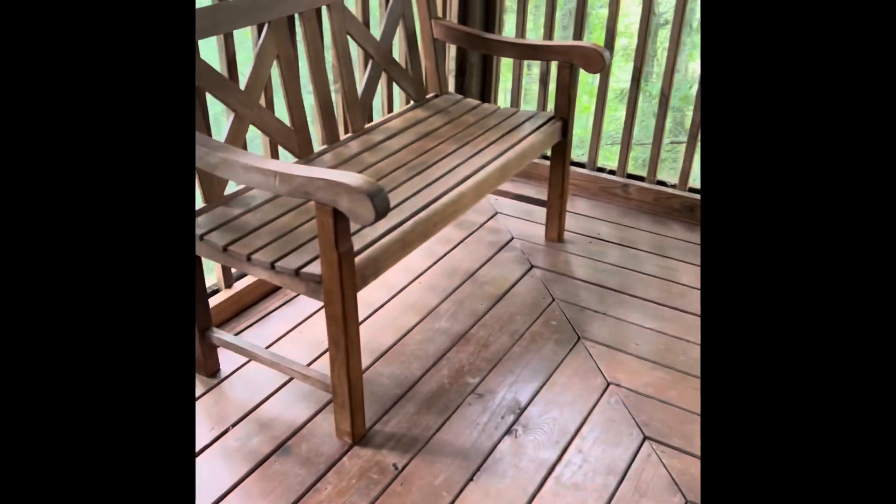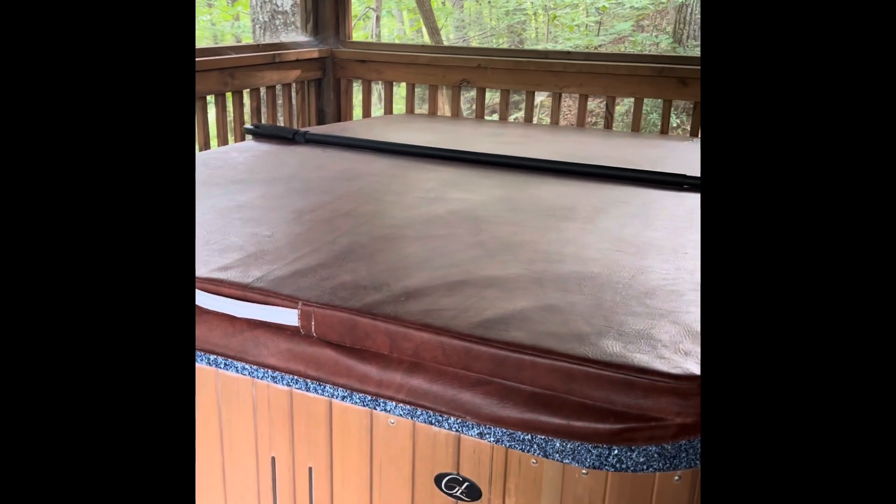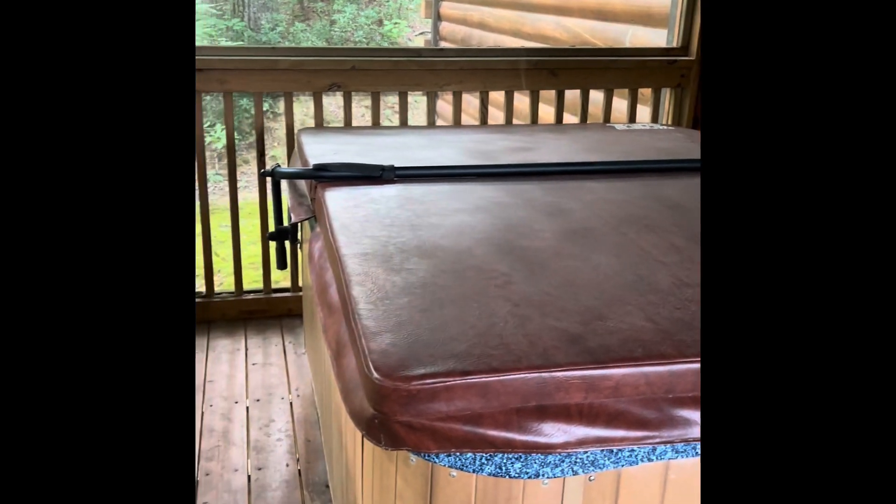You ever wondered if bears take showers in the woods? There it is — but be careful, close your eyes. So this is the cabin. Really pretty. The porch. When I come to this side, there's another door here and there's a hot tub in there. How cool is that? It's so quiet here, and it's enclosed in mesh, which I love. I don't know if a bear comes up there — we're in trouble.